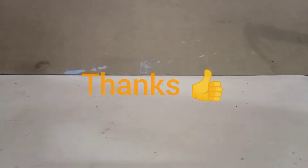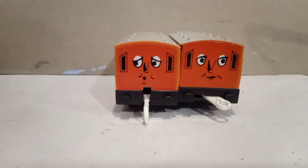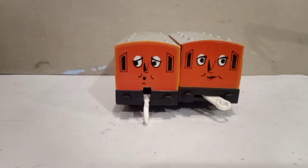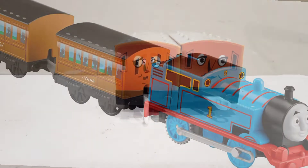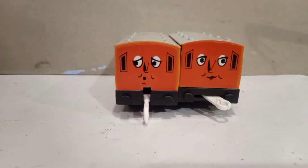Today I will be reviewing the Tomy Trackmaster Annie and Clarabel, the faithful sisters of the two. Tomy Trackmaster has been producing them since 1992 with magnetic couplers. They went through multiple phase changes but the mould would stay the same until current day, where they've been shrunk a little bit with different wheels. But we'll be talking about this Tomy coach that I own.